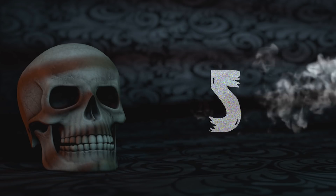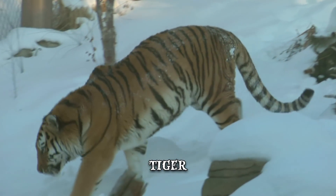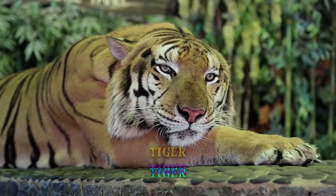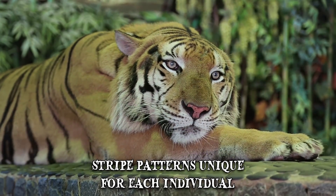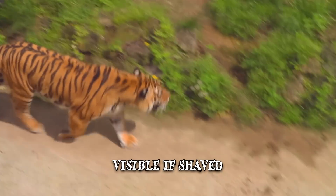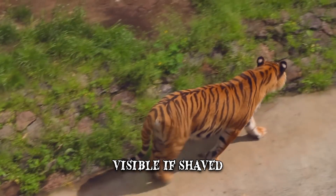Number 5: Tiger. The tiger owns one of the most distinctive and mesmerizing patterns in the animal kingdom. Its heavy, dense fur varies in coloration from shades of orange to brown. It also features black vertical stripes in patterns that are unique for each individual. The stripes are still visible even if the felid is shaved, because of their hair follicles embedded in the skin, similar to the human 5 o'clock shadow.